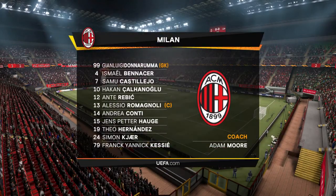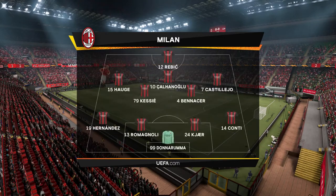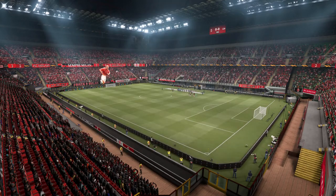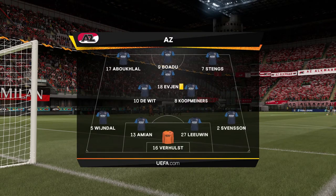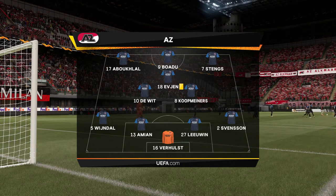This is the Milan starting eleven for the second leg. Gianluigi Donnarumma begins in goal. Simon Kjaer plays alongside Alessio Romagnoli in central defense, and leading the line is Ante Rebic. We're thinking 4-3-3 — yeah, one central striker. The width comes from the wingers who will stay high and wide, a very narrow midfield and a conventional back four.